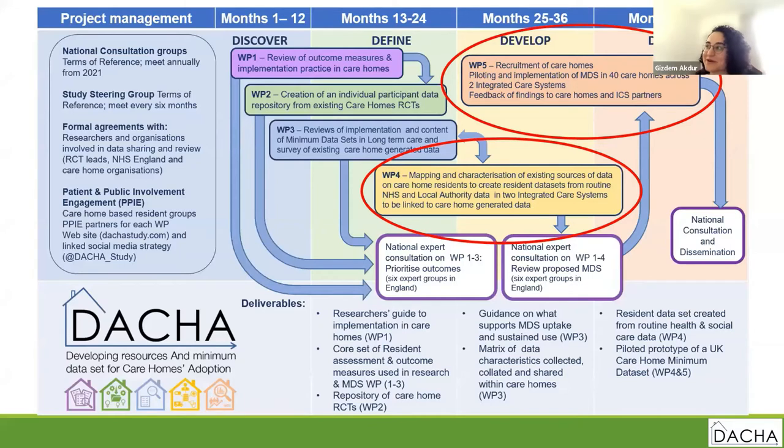This is the timeline for our project. If you focus on work packages one, two and three, these three work packages have been completed in the first two years of the project. Right now we are focusing on work package four and work package five. It is important to recognize that all these work packages work in iterative ways and they all learn from each other.